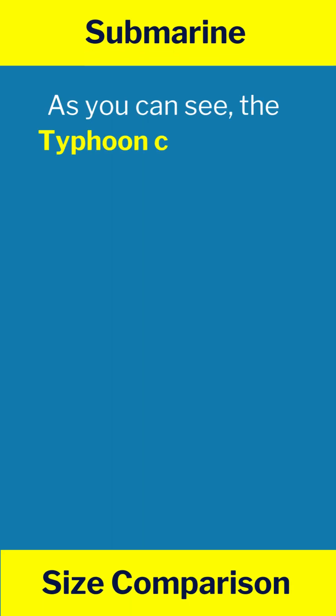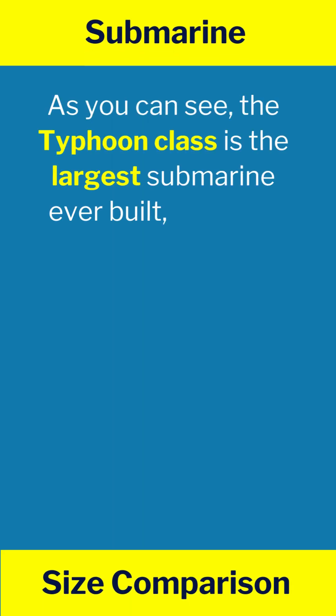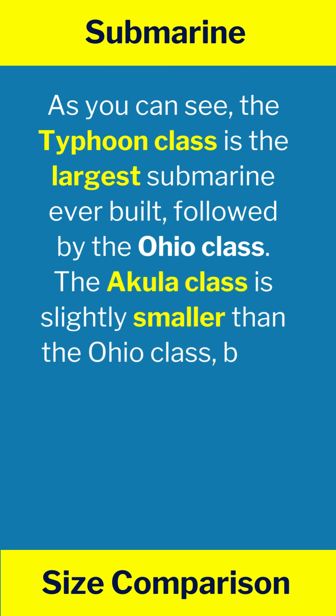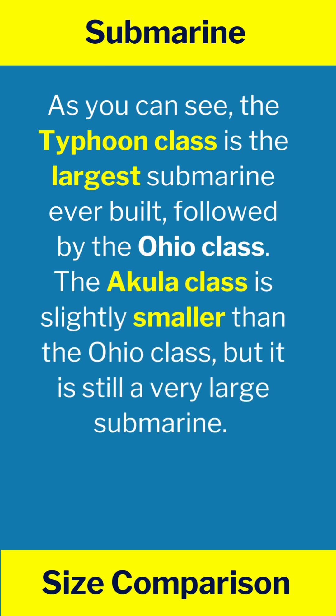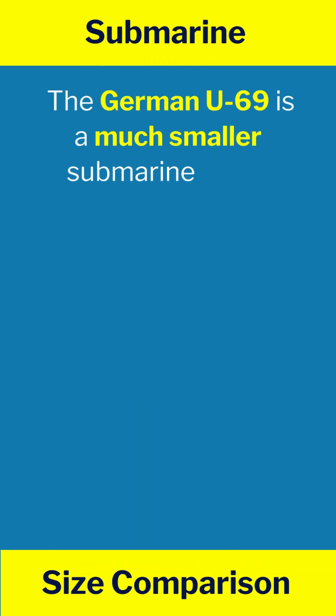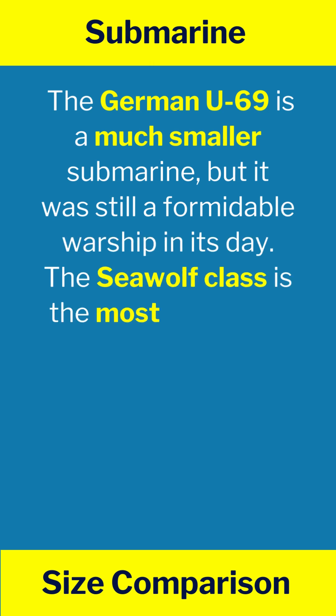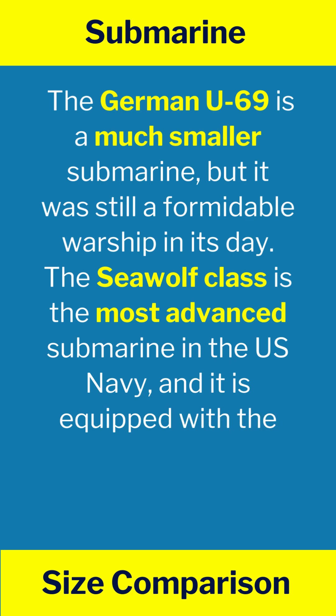As you can see, the Typhoon class is the largest submarine ever built, followed by the Ohio class. The Akula class is slightly smaller than the Ohio class, but it is still a very large submarine. The German U-69 is a much smaller submarine, but it was still a formidable warship in its day. The Seawolf class is the most advanced submarine in the U.S. Navy, and it is equipped with the latest technology.